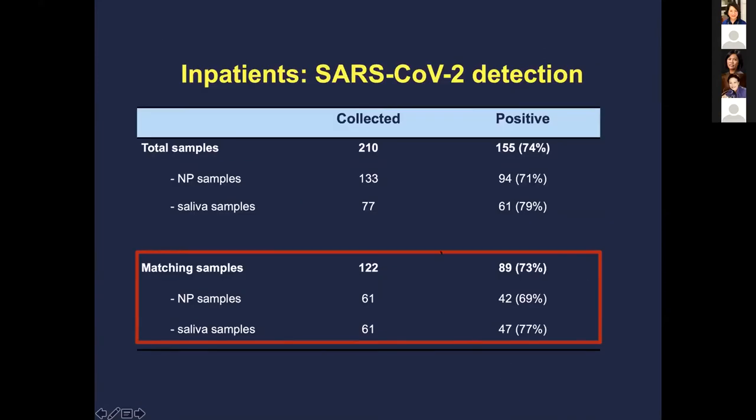Early studies suggested pretty good matching between NP swabs and saliva. The positivity in these patients was around 60 to 77% — these include all comers as they come into the hospital. Over time, their positivity decreases, but you can see the concordance is actually quite good.